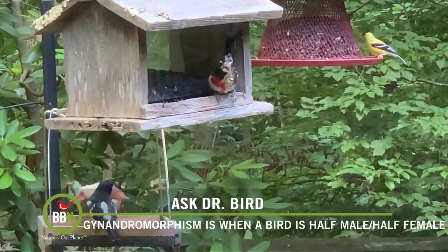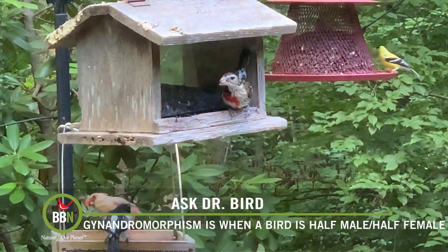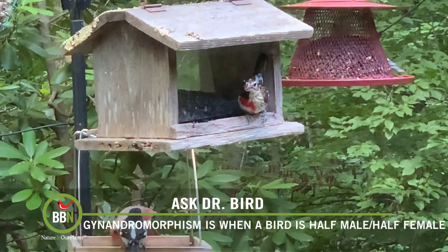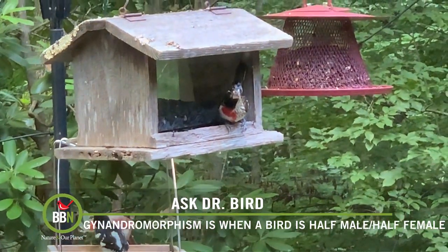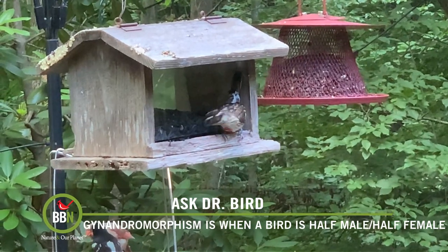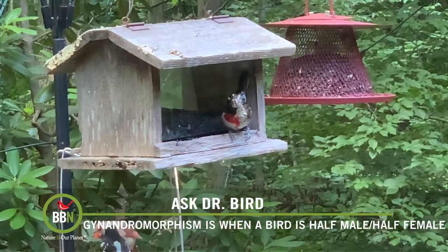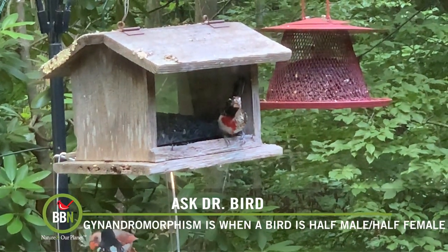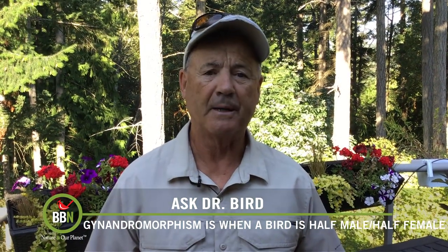But all this begs the question — how do these weird-looking birds make out in the wild? Based on a very small sample size, the birds appear to live a normal life and they're not necessarily shunned by others of their own species, as you can readily see in Stefan's video. However, mating is a whole different issue. Gynandromorphic songbirds seldom, if ever, sing or call, let alone acquire a mate. In other words, by trying to appeal to both sexes, they end up appealing to neither.